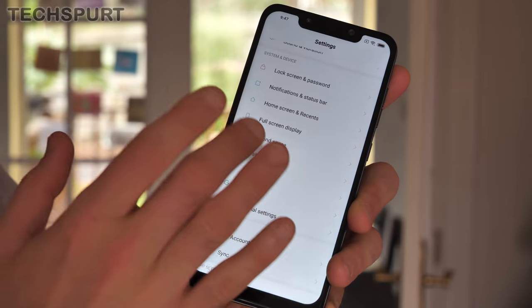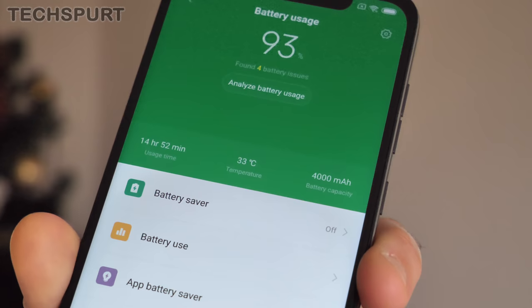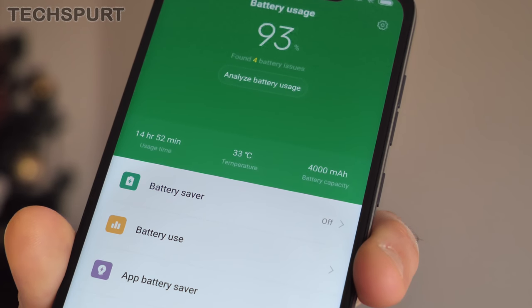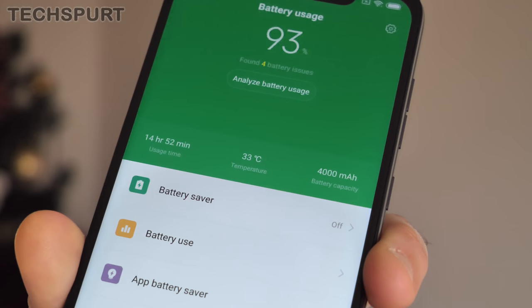Like Huawei's Mate 20, the Pocophone packs a mighty 4000mAh battery, and we comfortably saw Mate levels of performance here as well — making it through a day and a half even with lots of use, and a couple of days when being a bit more restrained. And you can power the Pocophone back up pretty quickly with Quick Charge 3 support.